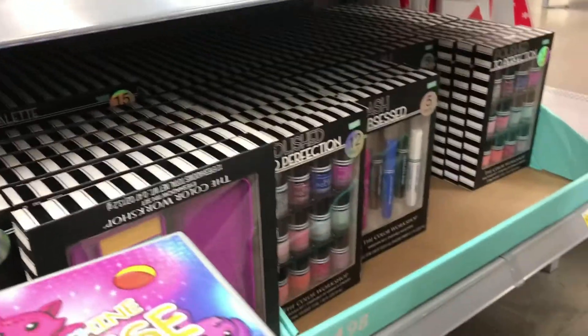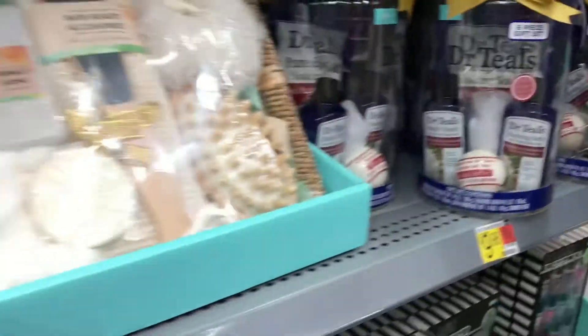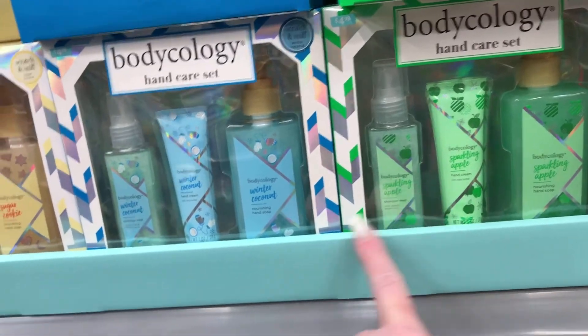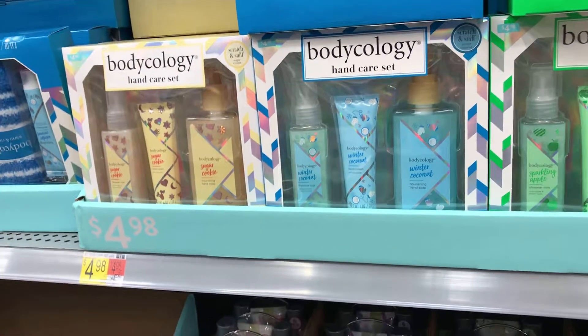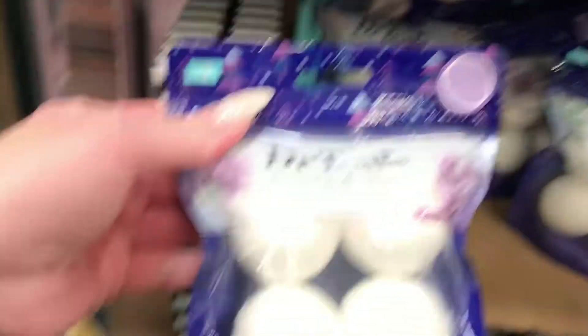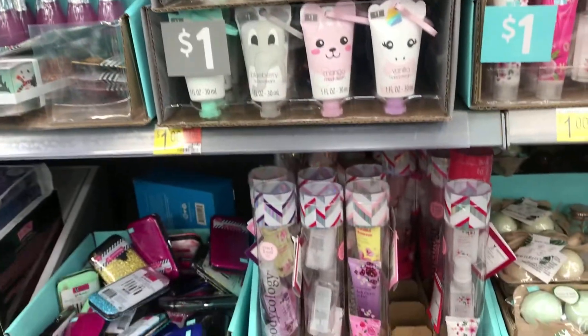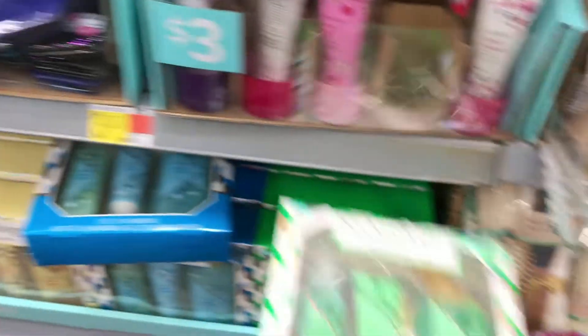They also have a brush set and some nail polish. Some more Body Ology — sparkling apple, winter coconut — I might have to get one of those. Sugar cookie — I'll pass. Soothe and sleep with lavender, and winter coconut shimmering mist, though too bad it's not regular body spray — I don't need shimmering mist in the winter.